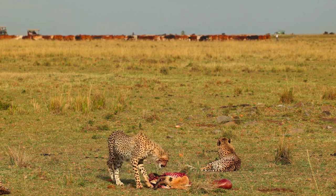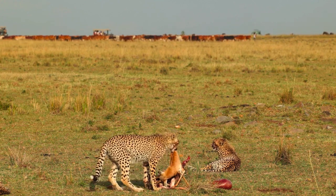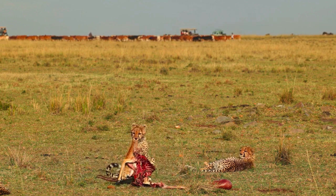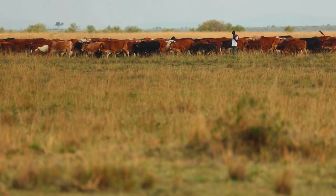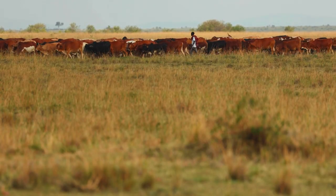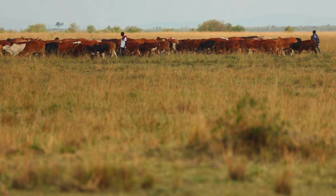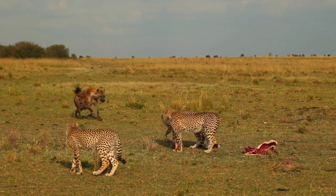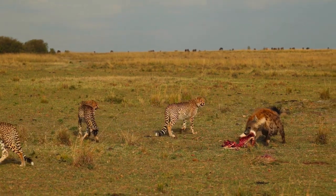Another thing to get used to in the Maasai Mara is the fact that the Maasai herdsmen and their cattle are allowed to walk and graze alongside the wild animals. Their presence didn't detract from the experience at all — in fact for me it actually enhanced them. Without much warning, a spotted hyena dashed in and stole the remainder of the cheetah's meal, forcing them to move on.